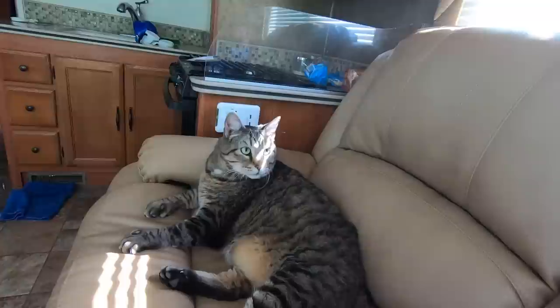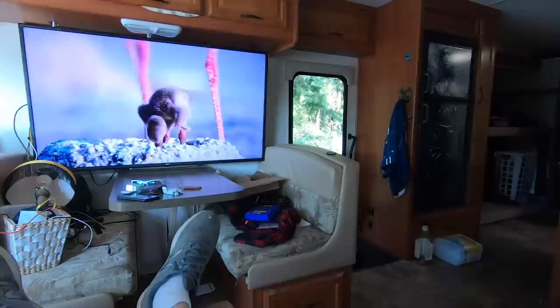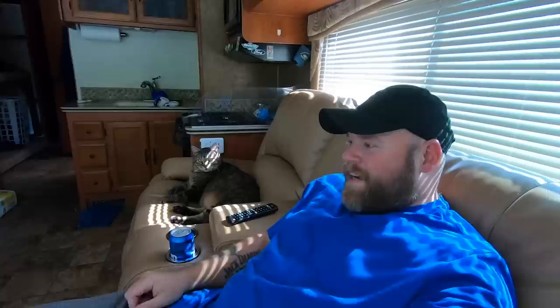These recliners need zero wall clearance — the powered ones actually need four inches to fully recline, but this one does not need any extra space. All you do is pull this cord on the side, the recliner part pops out, and then you kick back and enjoy the show. Jacks, is this a good show? There might be some birdies on here later — look, there's a baby penguin!